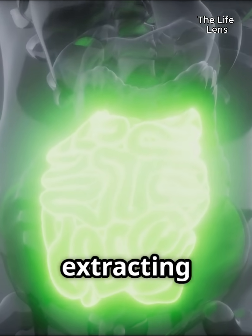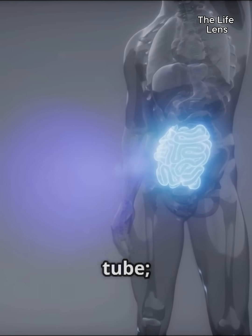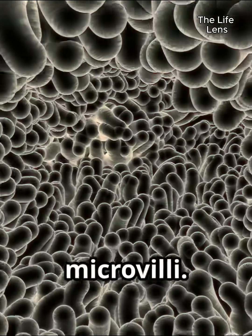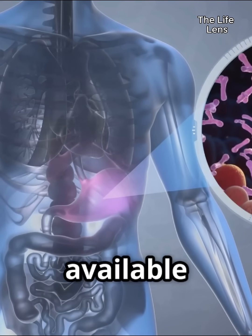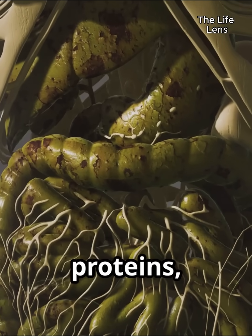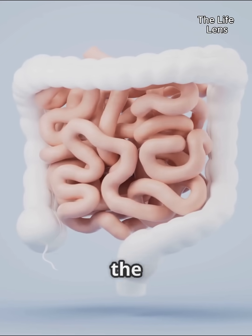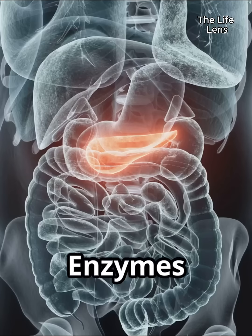Each section plays a specific role in the intricate process of extracting vital nutrients from your food. The small intestine is not just a passive tube — its inner surface is lined with millions of tiny finger-like projections called villi, and these villi themselves are covered in even smaller microvilli. This incredible structure dramatically increases the surface area available for absorption. It's here that carbohydrates, proteins, fats, vitamins, minerals, and water are broken down into their simplest forms and absorbed through the intestinal wall into the bloodstream.